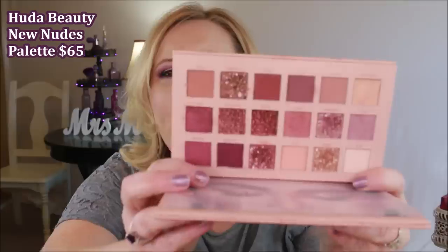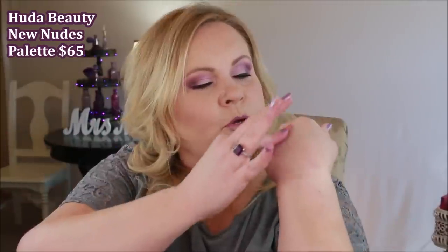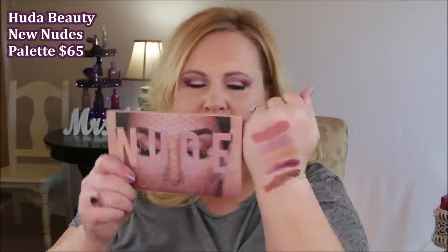The New Nudes palette from Huda Beauty was my favorite palette of last year — absolutely gorgeous. There are some beautiful mattes, so saturated, so pretty, and intensely pigmented. If you've been thinking about this palette I would highly recommend it. It does have a little bit of kickup since it is a pigment palette, but it is an amazing palette.